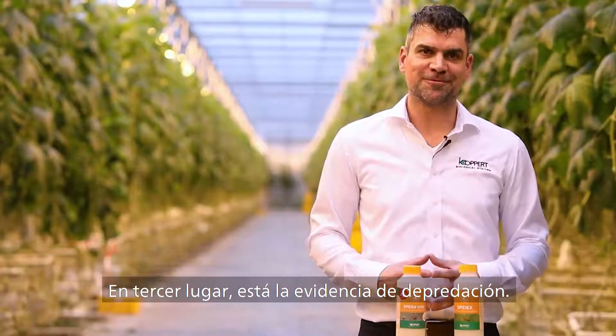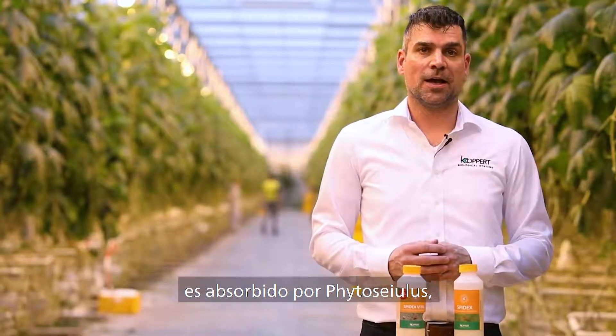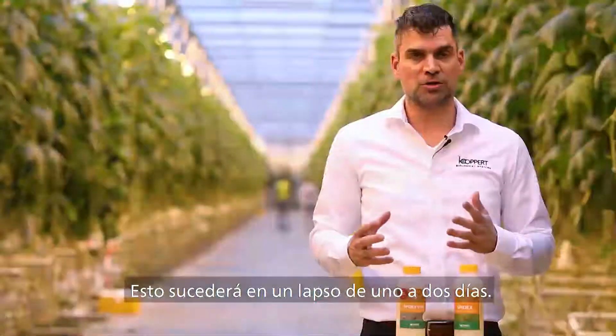And third is the proof of predation. After consumption of spider mites, the colors in the spider mite get absorbed by the phytosiids and it will make them turn from white to red, and this in a time frame of one to two days.